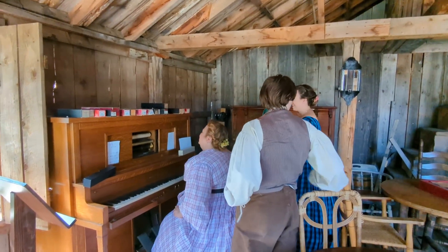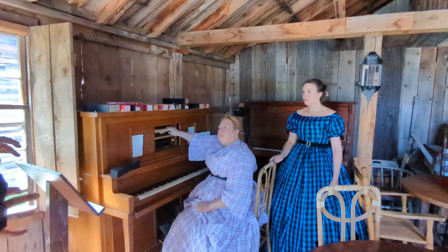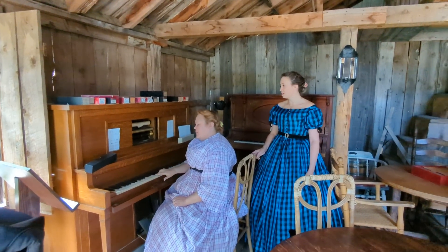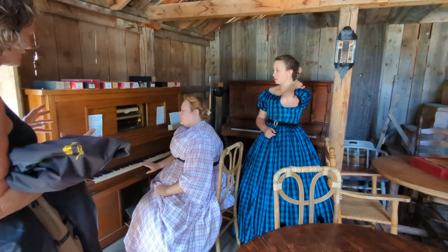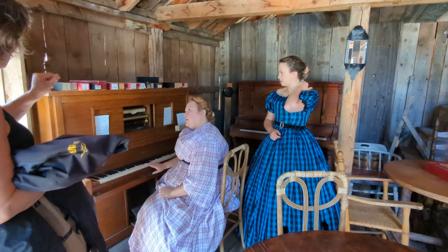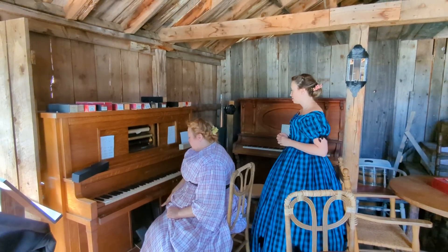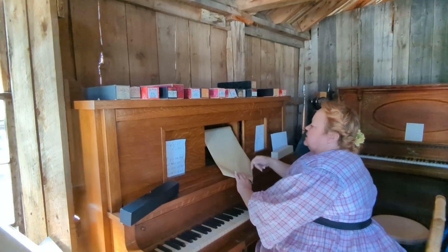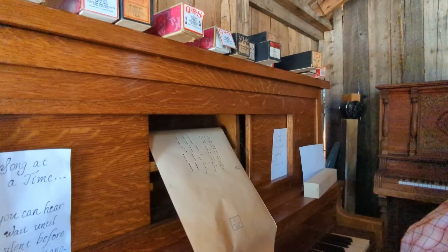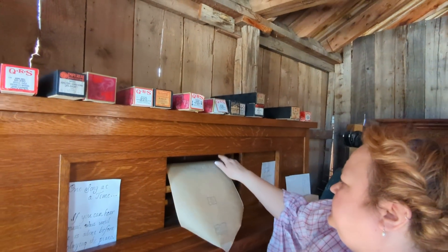Brilliant! Thanks for the demonstration! So do these pianos only play back? Or could someone play — and does it actually punch the card? It can play. I just wondered how they made the reels originally — you have to do it on a different machine to pump the holes in it? Yes, exactly. And the way it works, the pedals pump the air up, and then the air flows through here. When the air can actually escape, that's what depresses the key. That's amazing!